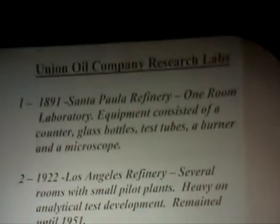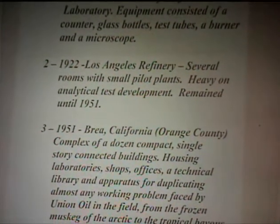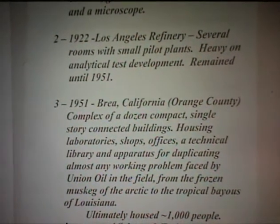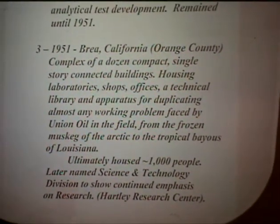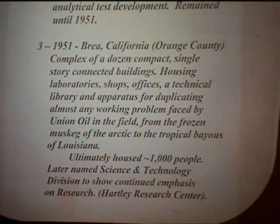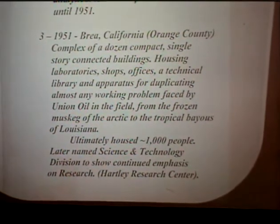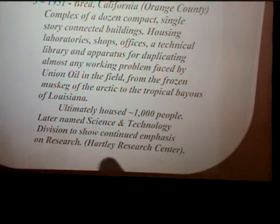Recapitulating the labs: in 1891 at Santa Paula, we just had a counter, glass bottles, test tubes, a burner, and a microscope — the minimum for studying this strange material. In 1922, we had small pilot plants, heavy on analytical test development because standard tests were not established at that time. In 1951, the Brea, California complex started — a wonderful place where they could duplicate any working problem in the field. Ultimately there were a thousand people there. We named it Science and Technology, and then, as a tribute to Mr. Hartley, we called it the Hartley Research Center. That pleased him — he wanted to see the tally when we told him we voted on it.